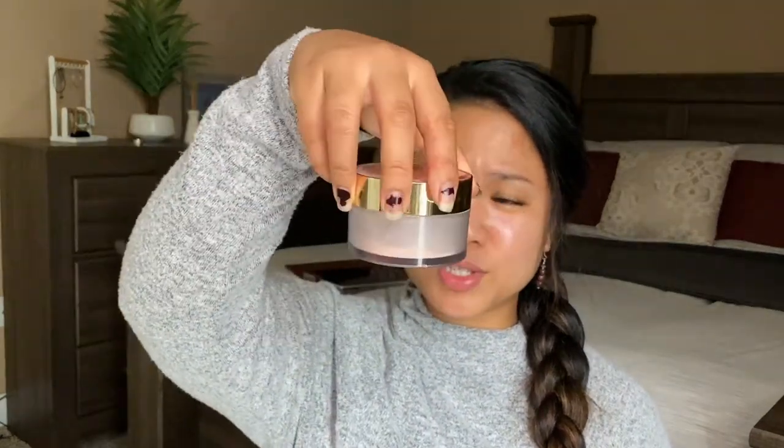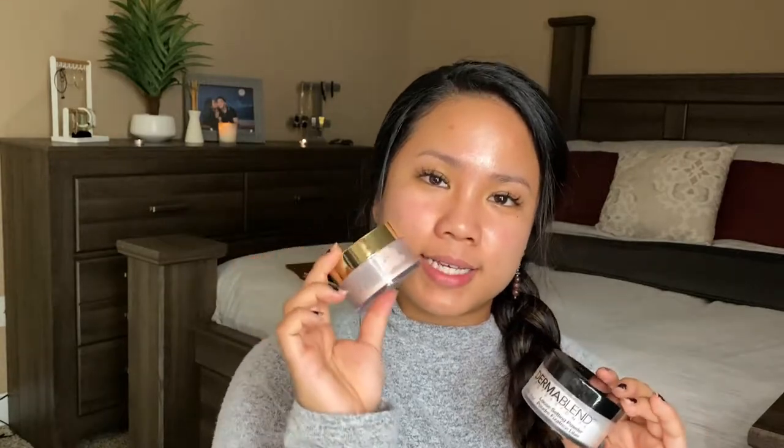I was recommended it as well, and along with wanting to try something new, these two setting powders are my Two Faced Peach Perfect Setting Powder — this product has been in my life for almost a year now and I still have so much left — and the other is the Dermablend Professional Loose Setting Powder.